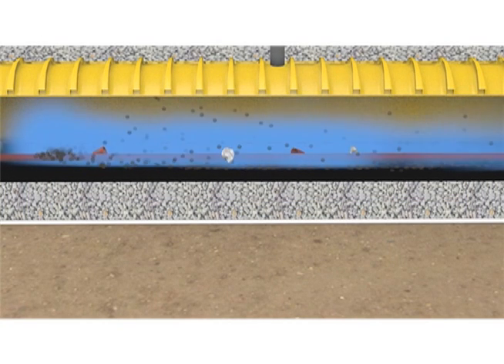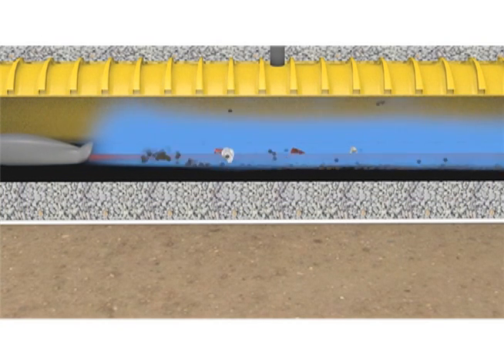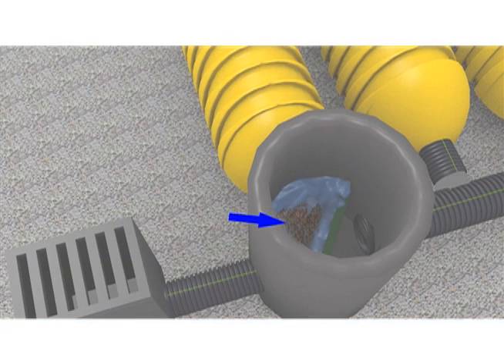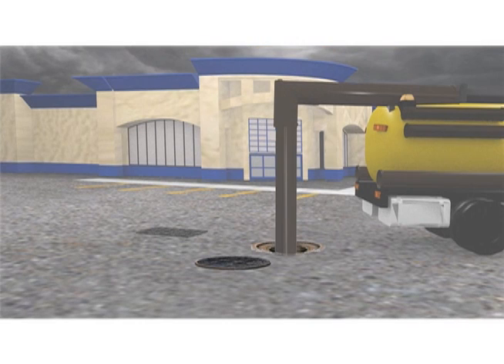Maintenance or cleaning of the system is performed with a jet vac process. The jet head and hose enter the isolator row and all the trash and sediment is jetted back to the basin, where it is vacuumed out of the basin by the vac truck hose.